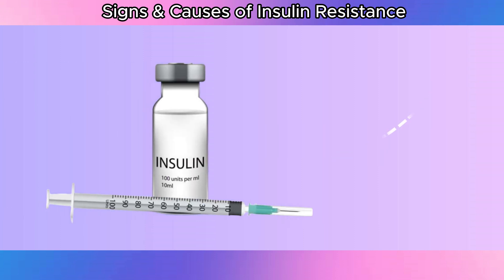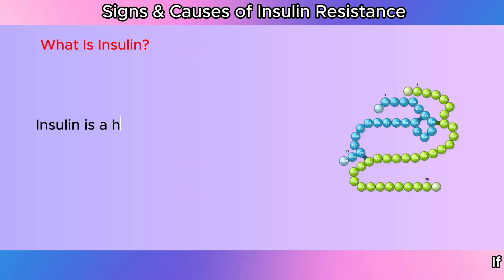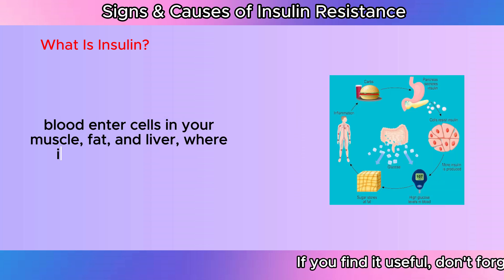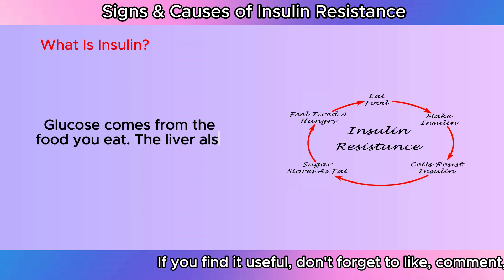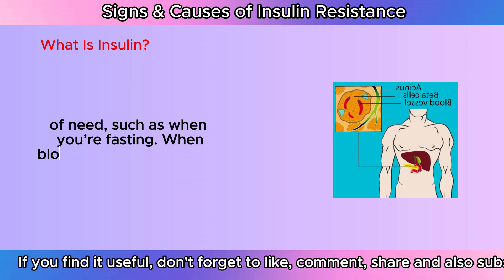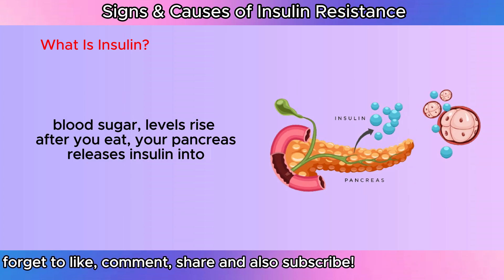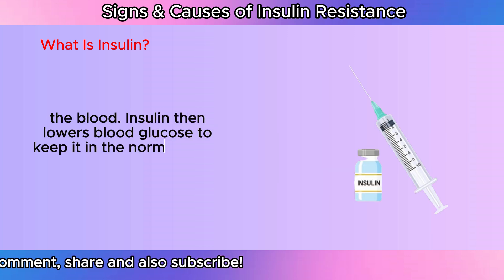Signs and Causes of Insulin Resistance. What is insulin? Insulin is a hormone made by the pancreas that helps glucose in your blood enter cells in your muscle, fat, and liver, where it's used for energy. Glucose comes from the food you eat. The liver also makes glucose in times of need, such as when you're fasting. When blood glucose, also called blood sugar, levels rise after you eat, your pancreas releases insulin into the blood. Insulin then lowers blood glucose to keep it in the normal range.